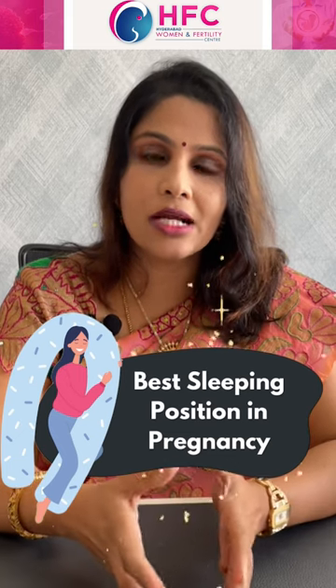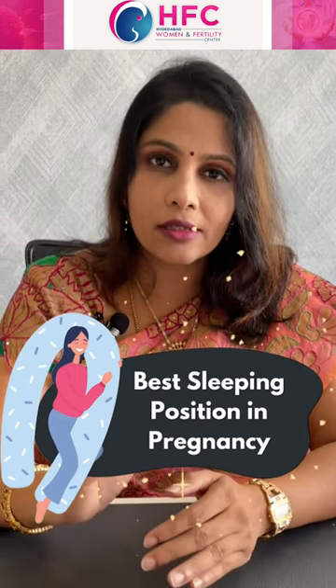From the third month onwards, the baby starts growing, and the uterus also starts to develop toward the pelvic bone.